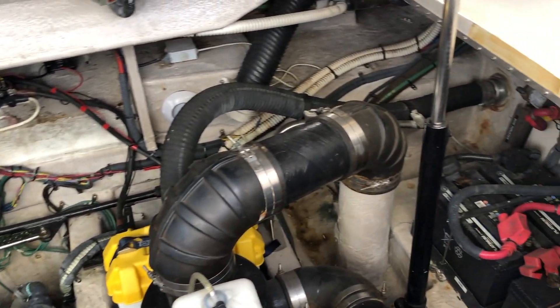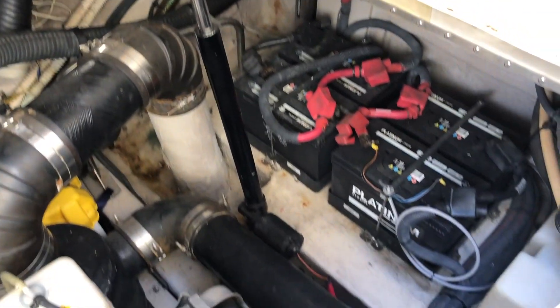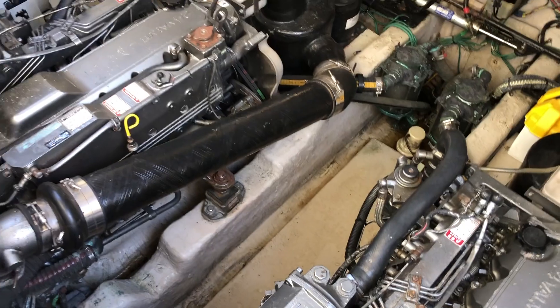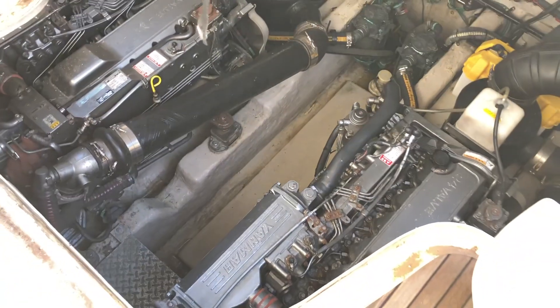That yellow cover there I think is the battery for the stern thruster. This boat has bow and stern thrusters, so you can really show off getting her into her berth.